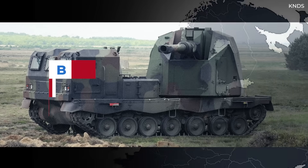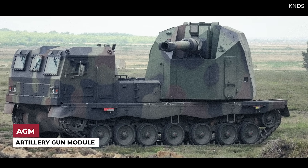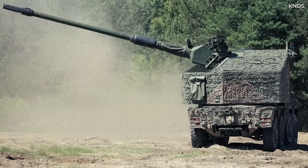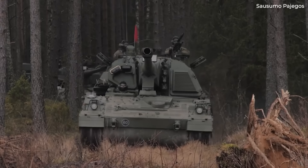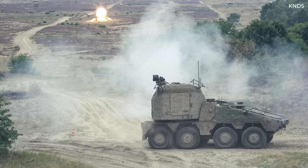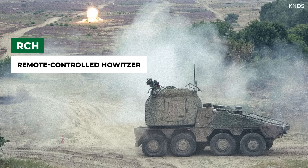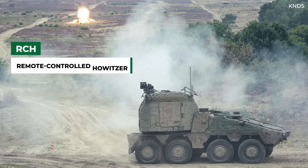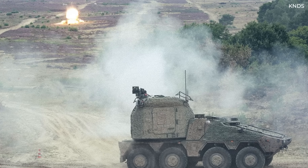The technology that forms the RCH-155 goes back to the early 2000s with the AGM, or Artillery Gun Module. Designed by Krauss-Maffei Wegmann, or KMW, the AGM is based on technology used in the PZH-2000. The Boxer-based weapon that we know today as the RCH-155, with RCH standing for Remote Controlled Howitzer, was announced in 2014. The concept was shown at the Eurosatory military exhibition event in June 2014.